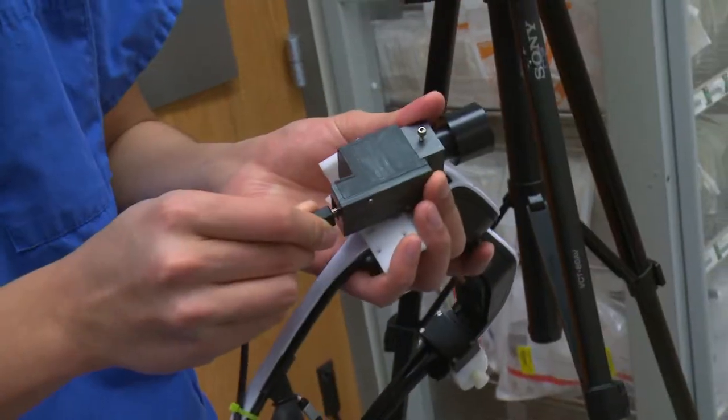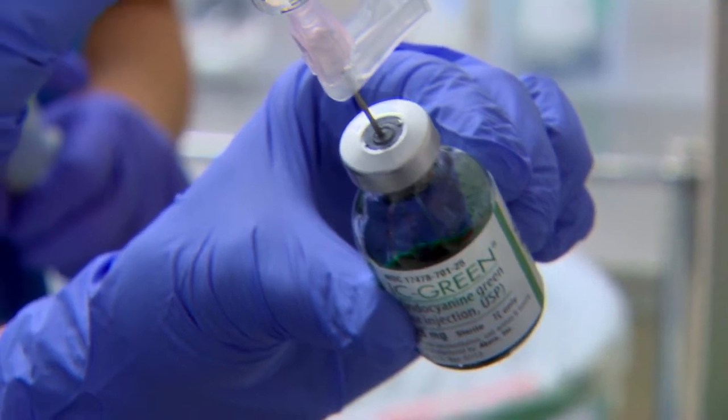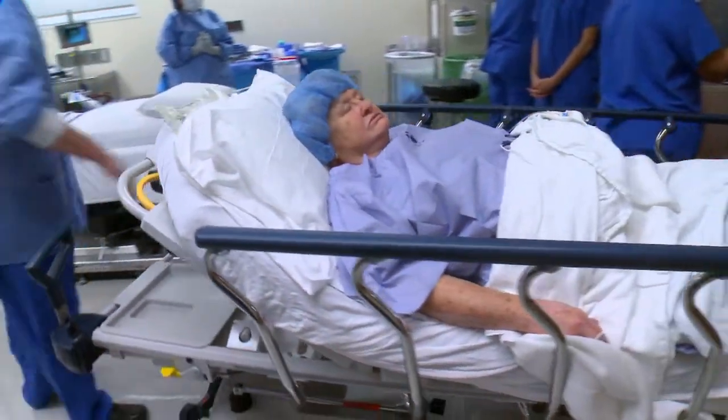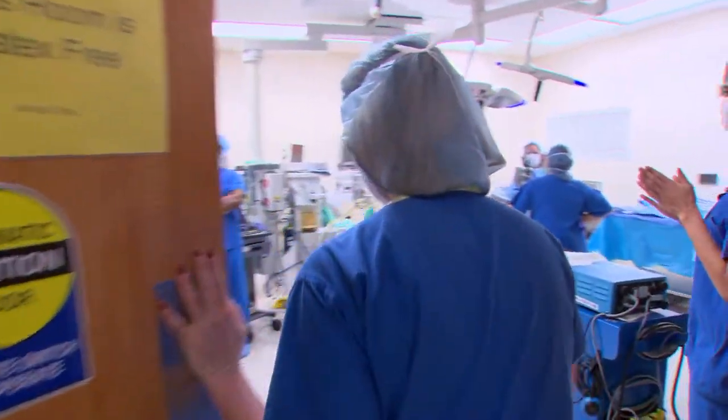The first thing we're going to do is find the lymph node, and that fluorescent dye is going to be visible, we expect. This is a 72-year-old woman who noticed a lump and had a biopsy that showed breast cancer. Today we're going to do a lumpectomy and a sentinel lymph node biopsy.